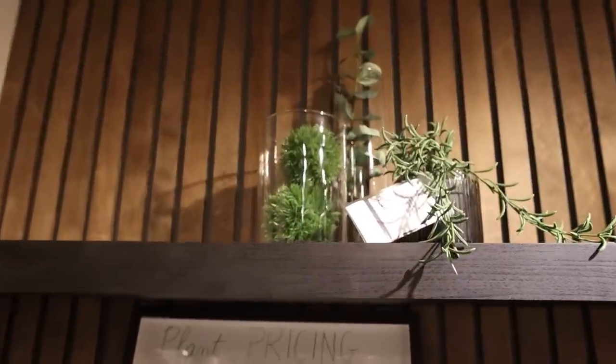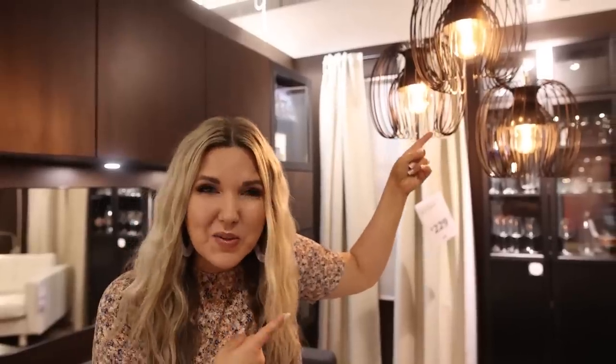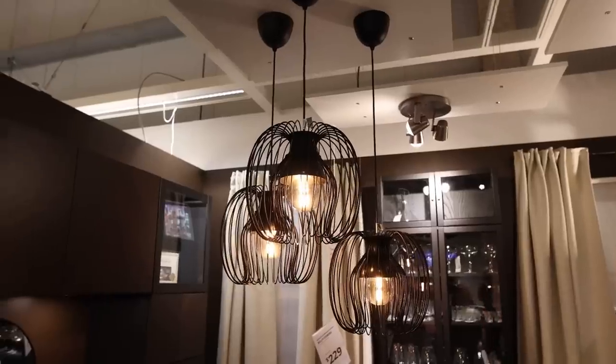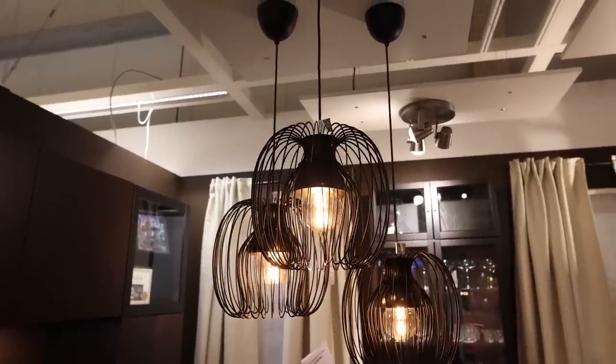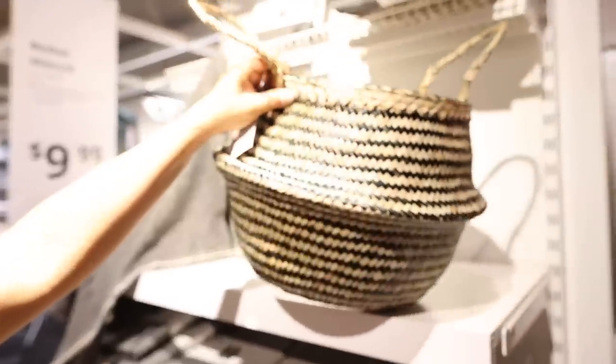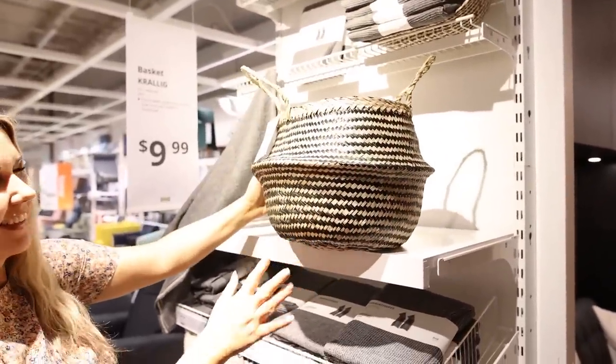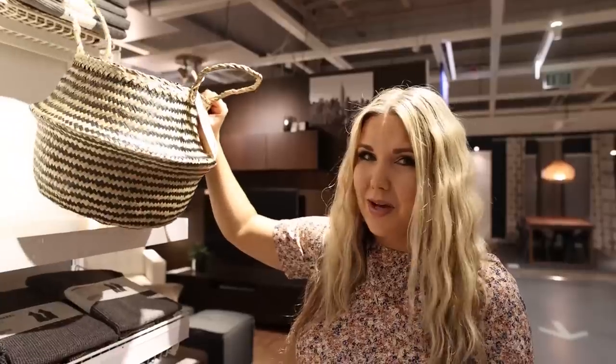This one up here is actually a new plant this year. Love these new lights — they look so great in a grouping of three. This is an updated version of the seagrass basket. This one has like black woven into it. This would be so great with like a floor plant in there. Love this option.